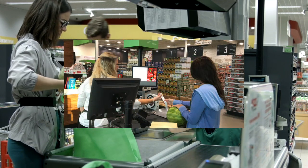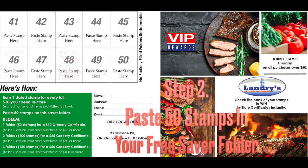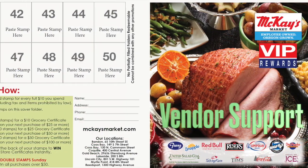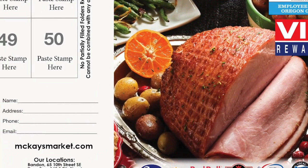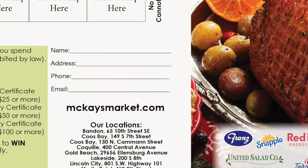The stamps are issued from a standalone dispenser located at every register. Stamps are pasted on a custom saver folder that can incorporate vendor logos as a revenue stream to offset the program cost. The saver folders are also a media piece in that they feature your locations and website and can collect customer emails and zip codes for ad purposes.